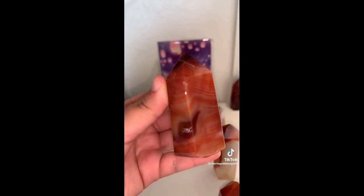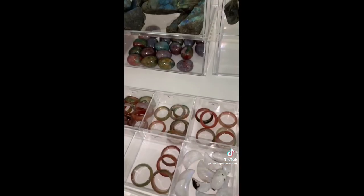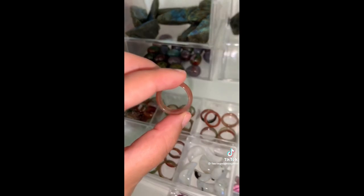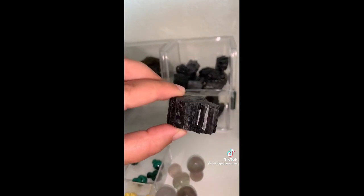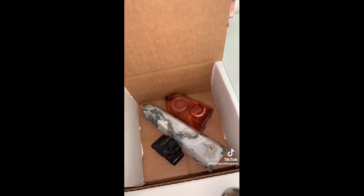Then we have this adorable carnelian tower with really gorgeous banding and a little baby druzy. A colorful moss agate ring in size 8 — going with the pastel orange and red one. A carnelian ring in size 7 with such pretty banding. And lastly, a large chunk of black tourmaline — this is a really nice one. Thank you, Anissa.